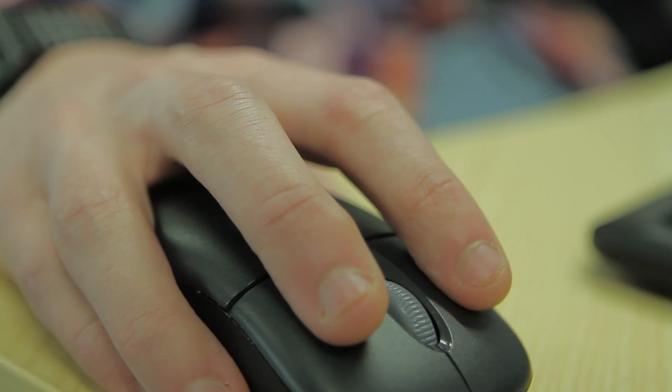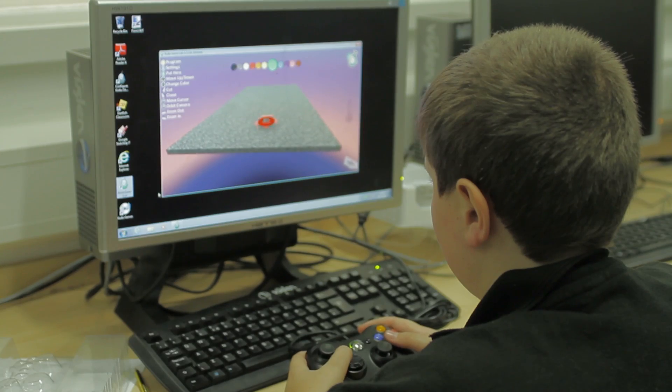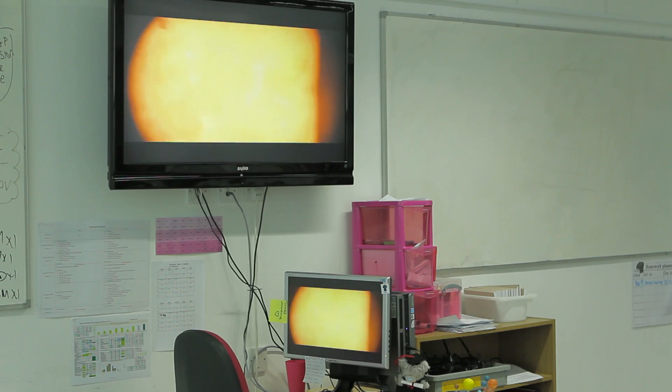Every day, pretty much, you use the computers, whereas before it was occasionally, but now it's every day. So it's integrated a lot more into the lessons and the teaching, whereas before, because there were so few, they couldn't rely so much on them for that.